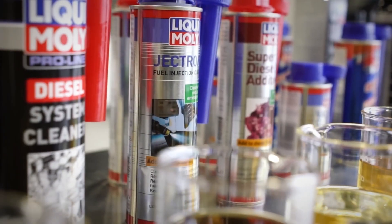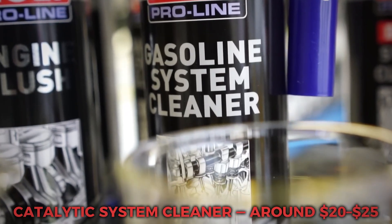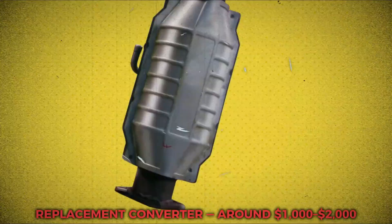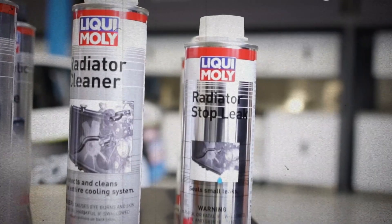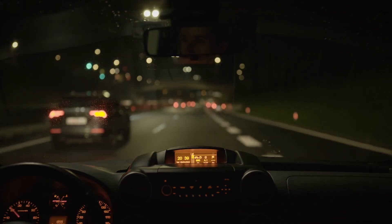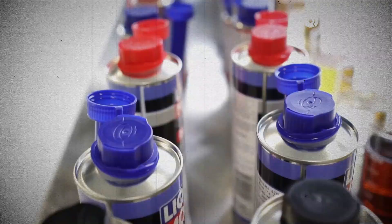Here's the simple math: catalytic system cleaner costs around $20 to $25, while a replacement converter runs around $1,000 to $2,000. If you're already getting the P0420 code, trying a cleaner first makes sense. Even if it doesn't solve the issue completely, it may improve performance or buy you time. It's the cheapest test you can run before committing to a costly repair.